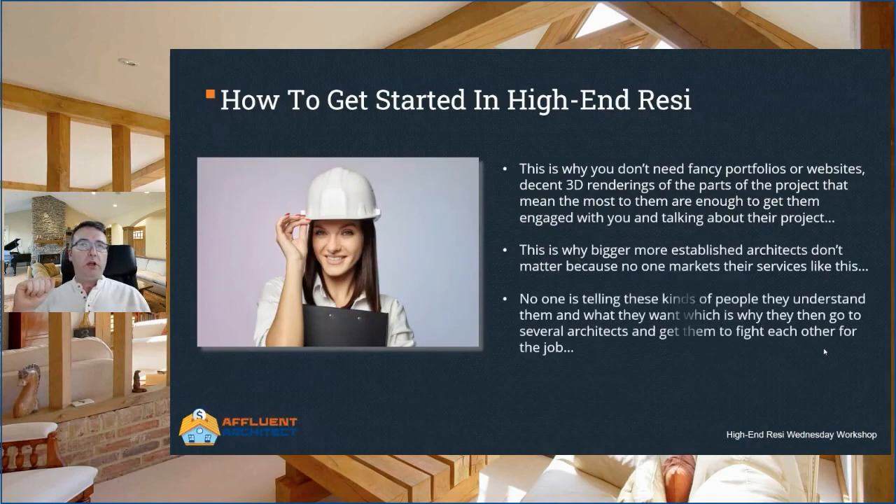This is also why you don't need fancy portfolios or websites. All you need are some decent 3D renderings of the parts of the project that mean most to them — that is enough to get them engaged and talking about their project. This is why bigger, more established architects don't matter, because no one markets their services like this. No one is telling these kinds of people they understand them and what they want, which is why they go to several architects and have them fight each other for the job. In high-end resi there is only one problem at the very start: finding an architect who understands their vision from the outset. We get this granular with our marketing so that when a potential high-end resi client sees it, they instantly say to themselves, 'this is made for me.' And that is how you add a zero to your fees.